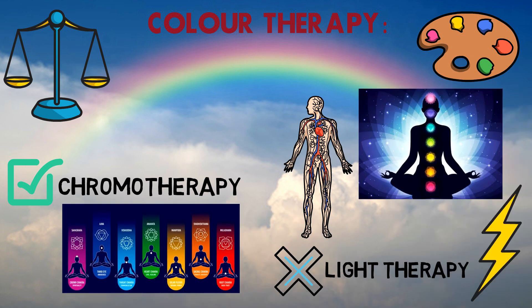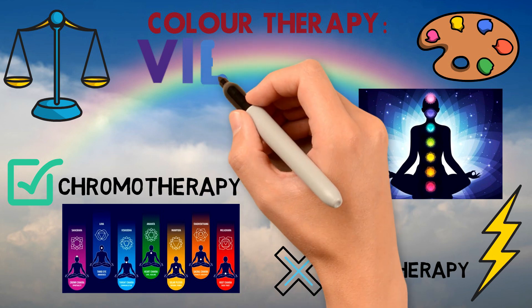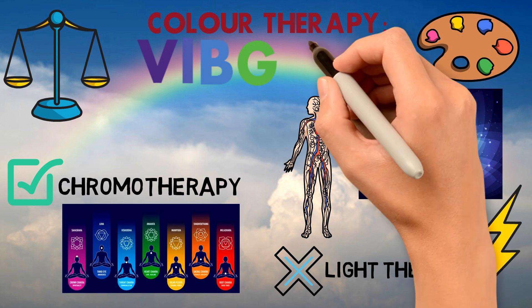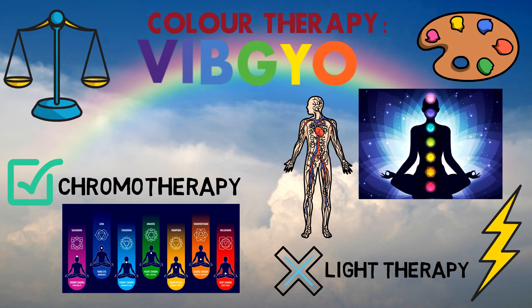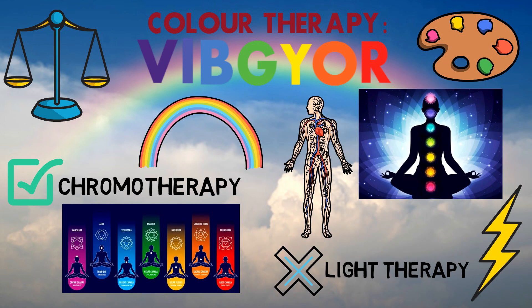The therapist believes that there are spiritual centers, called chakras, around the body that are associated with one of the seven colors in VIBGYOR and with various body systems. When a problem arises in a system, the associated color is applied to the patient to rebalance the chakra and heal health problems. Seven chakras exist at the base of the spine, lower abdomen, below the ribs, in the heart, throat, forehead and top of the head.